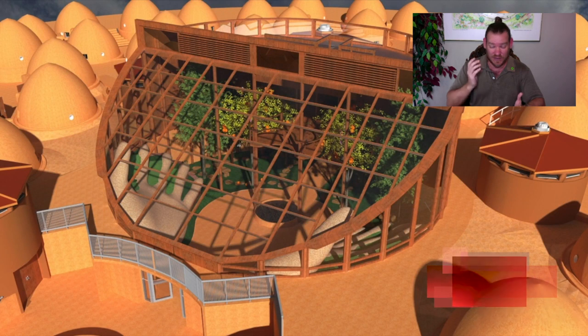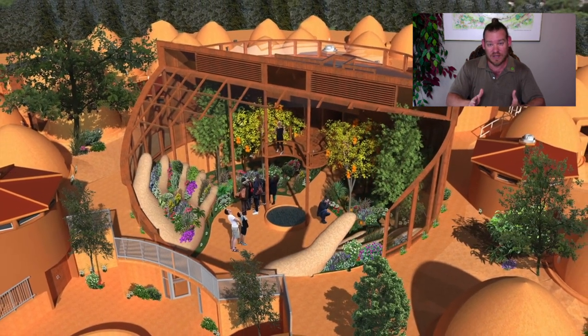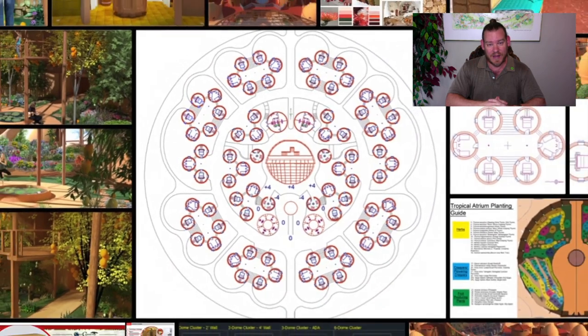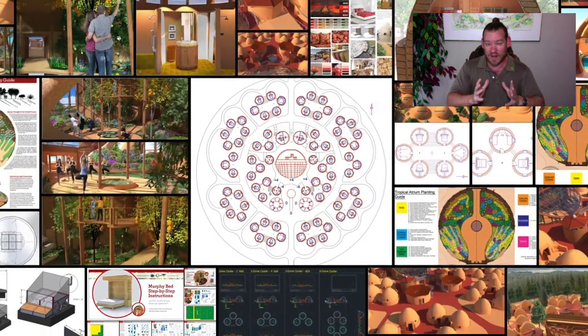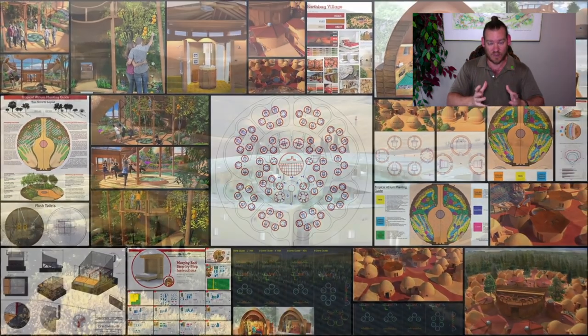Right now we're in the design phase — nine years in the design phase now. We're getting close. We think we've got another maybe two or three years left before we're ready to start construction. Then we will build the city center, which you can see in the background, the Earthbag Village, which also is going to happen here in the background. We're building all of these things to create a place where people can come and experience the global eco-cooperative initiative that we're building.